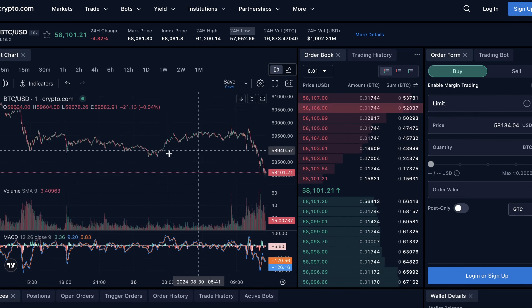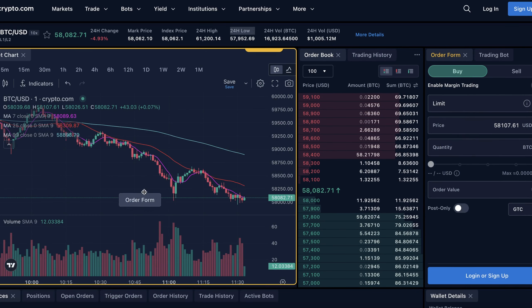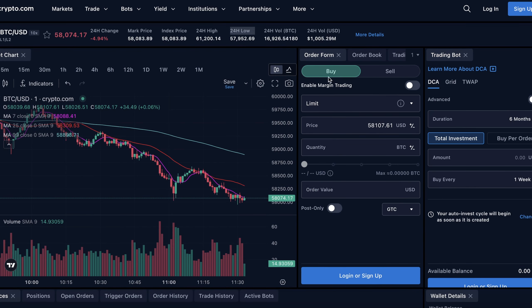Coming over to the actual order form — you have your buying and selling here. You have the ability to do a limit trade, a market trade, a stop-loss limit trade, a stop-loss market trade, a take-profit limit trade, a take-profit market trade, and a few other kinds of trades as well. A lot of power here with simplicity again being the guiding philosophy behind the UI/UX of Crypto.com. You can set your entry price, how much you're going to buy, and the order value. You can also switch this over into selling for short trading, and hit this button to enable margin trading up to 10x on Bitcoin for cooperating jurisdictions.